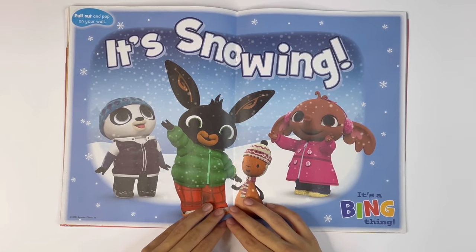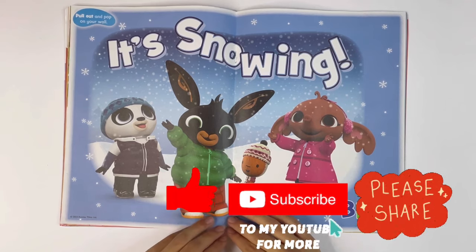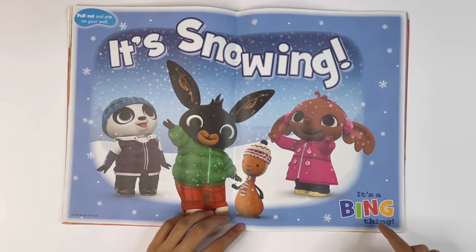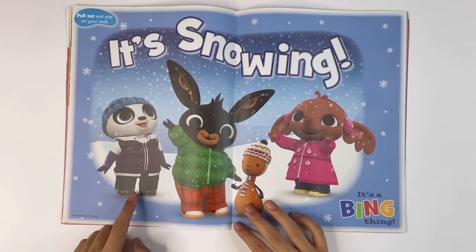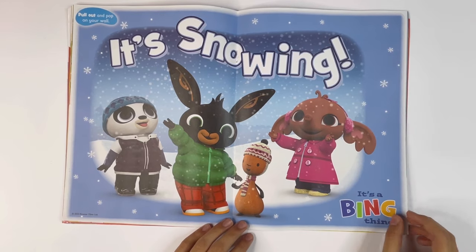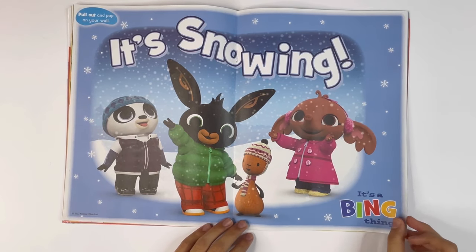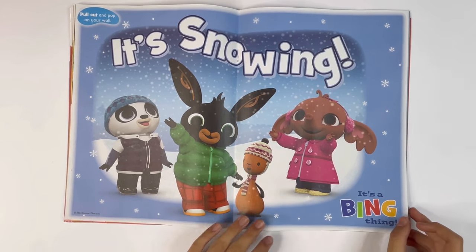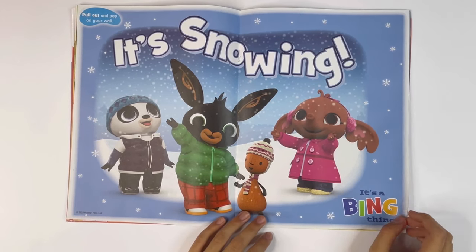Pull out and pop on your wall. Got a big poster here, it's snowing. It's a Bing thing. It's got Pando, Bing, Flop and Sula looking at the snow falling from the sky. Little snowflakes. And they're trying to catch some on their tongue. And Sula is trying to catch them.